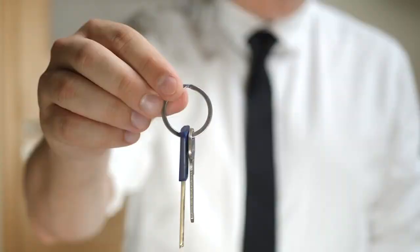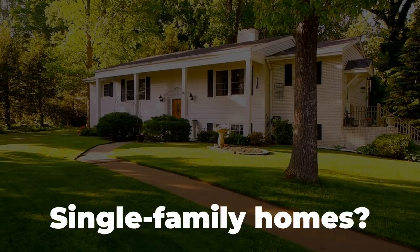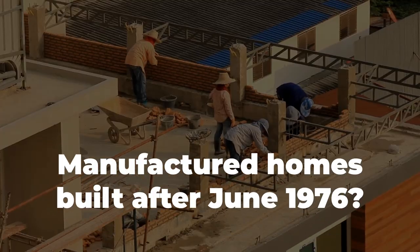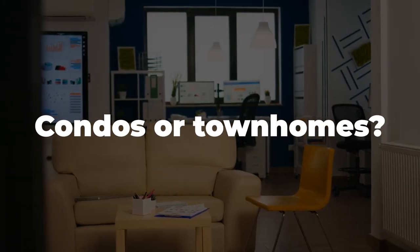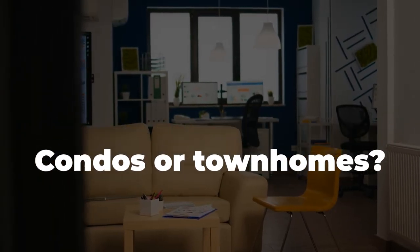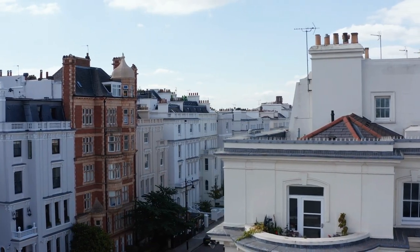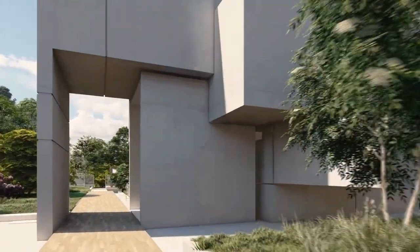Only certain types of properties qualify for government-backed reverse mortgages: single-family homes, multi-unit properties with up to 4 units, manufactured homes built after June 1976, and condos or townhomes. You'll also need to sit through an information session with a reverse mortgage counselor approved by the government. And just like with any other mortgage, you'll need to stay current on property taxes, homeowners insurance, and keep your property in good condition.